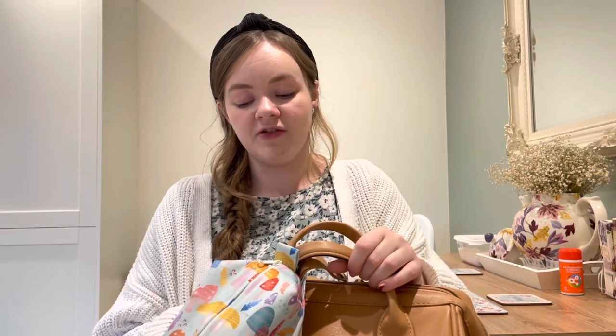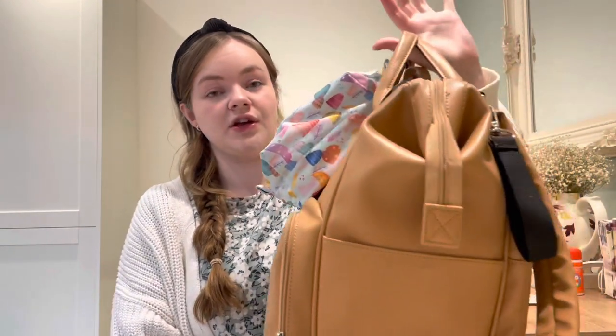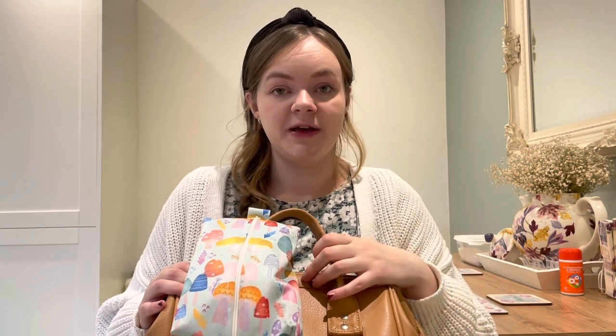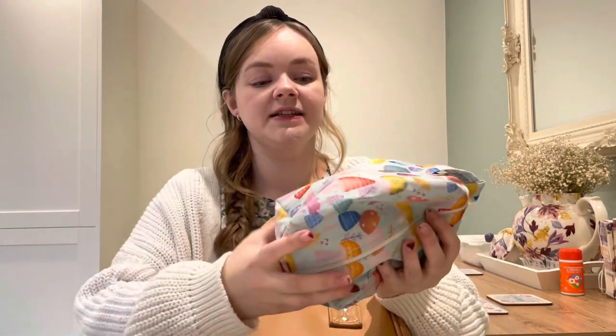I think it will continue to last — it will just start looking a little bit beaten up. The reason I chose it was because it has loads of pockets and it's got a really nice depth; you can really stuff this full. This is what I would take if we're going out for a whole morning, whole afternoon, or a whole day, and I want to make sure I've got everything I might need.